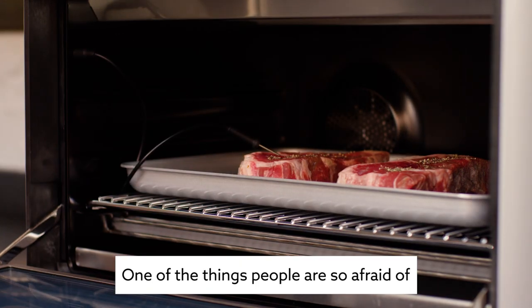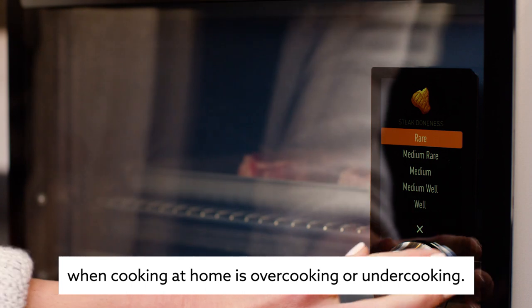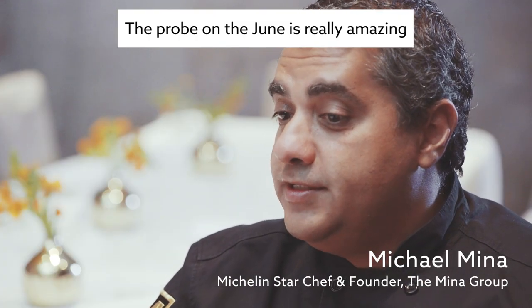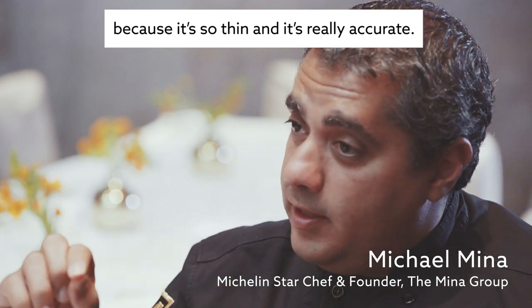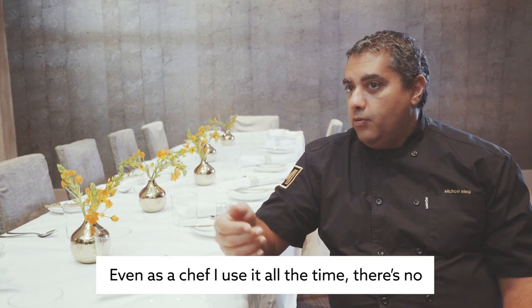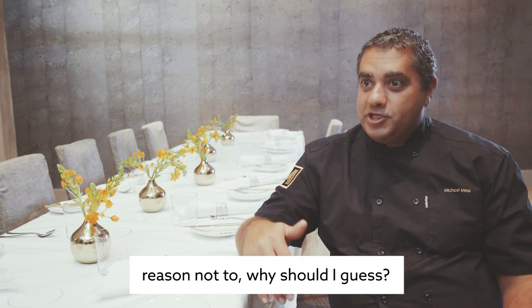One of the things that people are so afraid of cooking at home is overcooking or undercooking. The probe on the June is really amazing because it's so thin and really accurate. Even as a chef I use it all the time — there's no reason not to. Why should I guess?